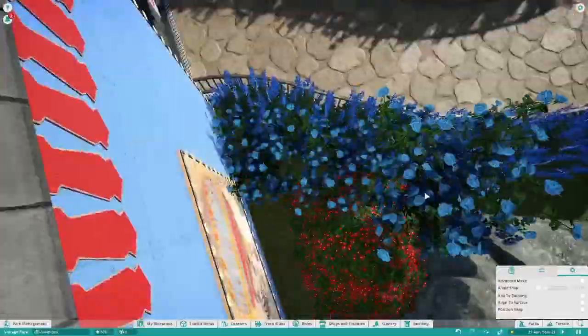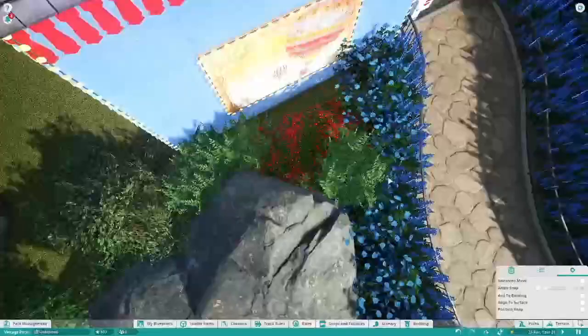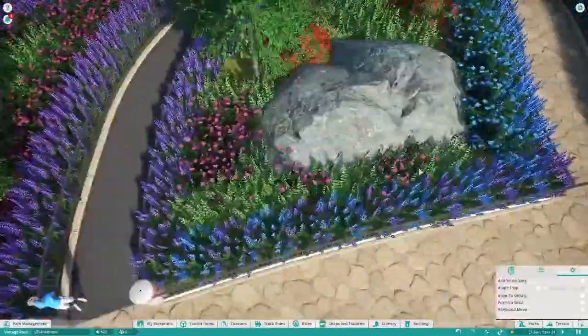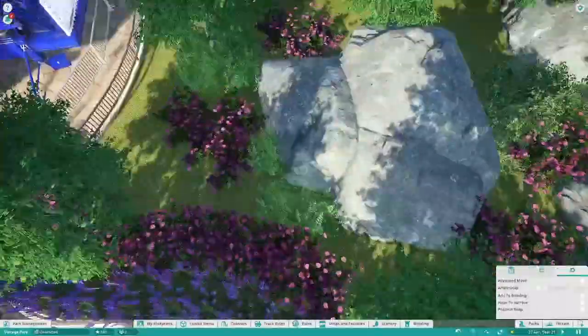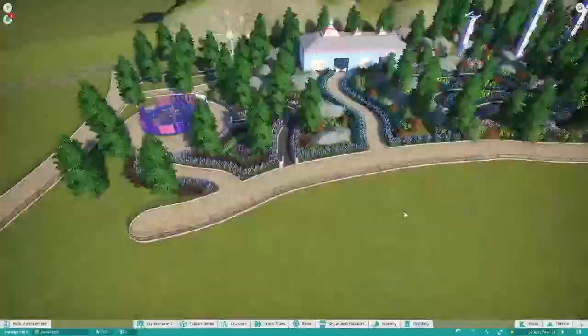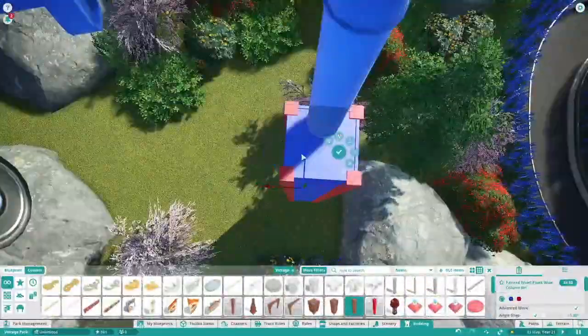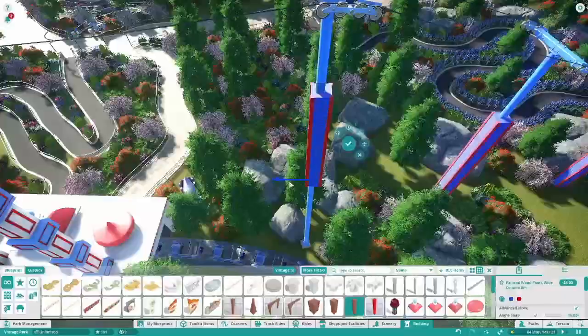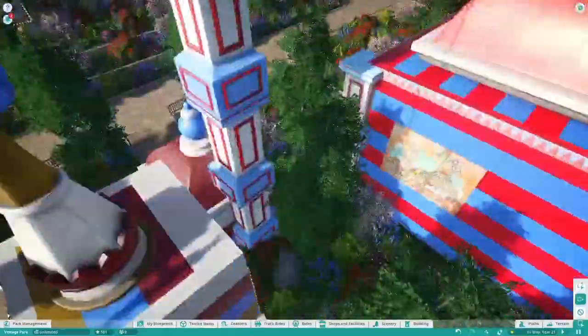Here I'm adding in loads of different plants along the queue line. Throughout this series I've started getting a lot better with building — putting in plants and scenery — and that's really what I wanted to learn while building this. I think when building Thorpe Park I need to have the right skills to put that together, and I've managed to gain a fair amount of skills throughout this series.